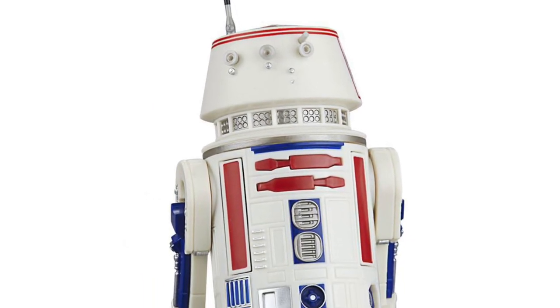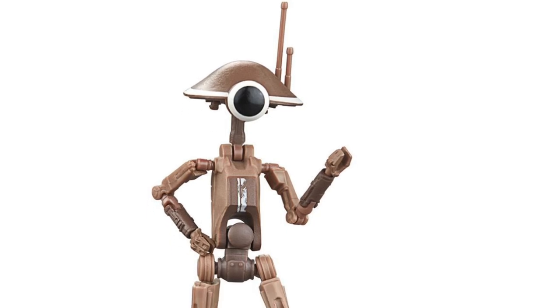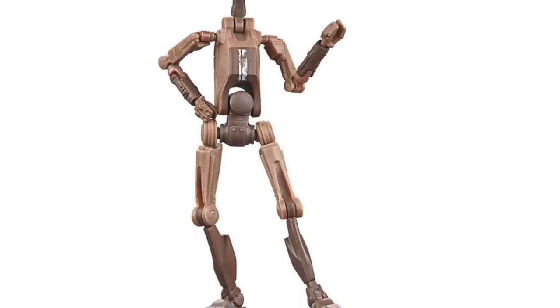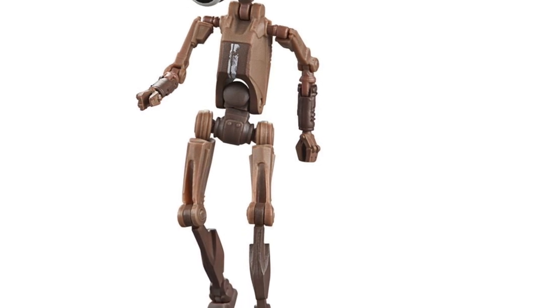I find this Black Series set relaxing. Does that make sense? It's just something very simple — it's droids. You put them down, you put them in a station, you get the Razor Crest, put it there, and you just stare at them. I find this very relaxing. It's not overcomplicated. You got the droids, you can do whatever you want with them.